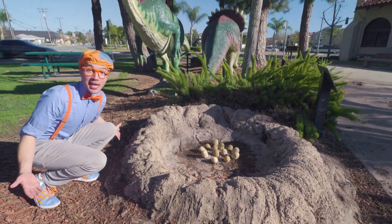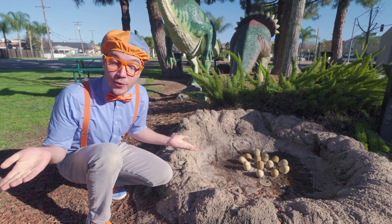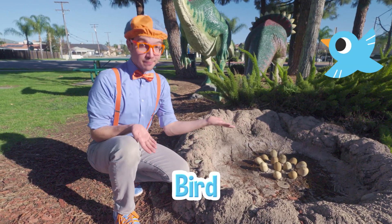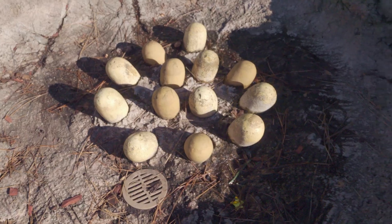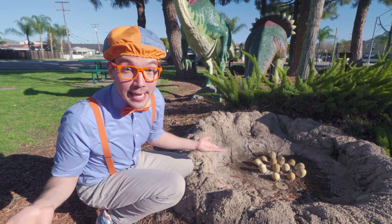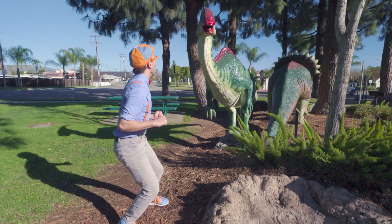Whoa! Check it out! It's a nest with dinosaur eggs! Did you know that a long time ago, dinosaurs would lay eggs and make nests — kind of like a bird or a reptile! The nest would help keep the eggs all together and nice and safe! But with every nest with eggs in it comes a mommy dinosaur!